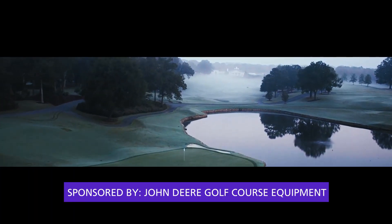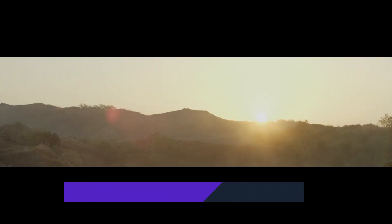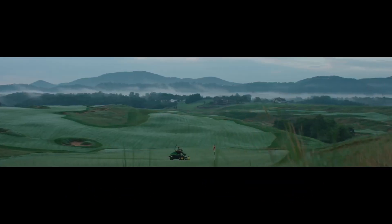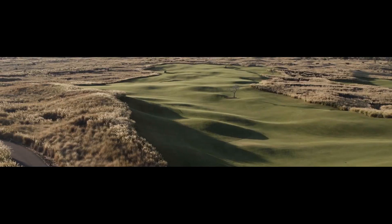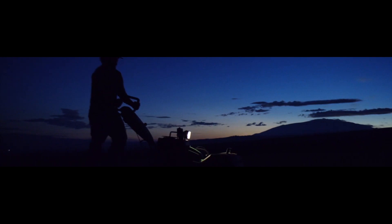Today's episode is sponsored by John Deere Golf Course Equipment. John Deere offers a full range of mowers, gator utility vehicles, tractors, sprayers, aeration equipment, and other attachments and products that help you get the control you've always dreamed of for your golf course.